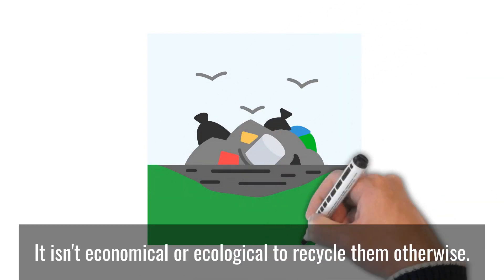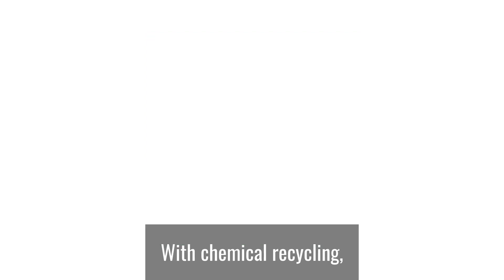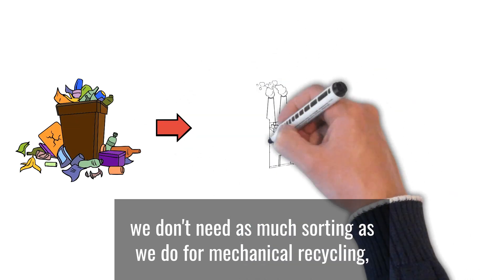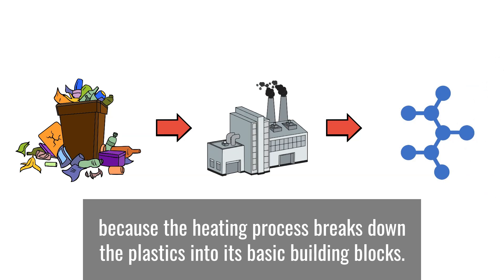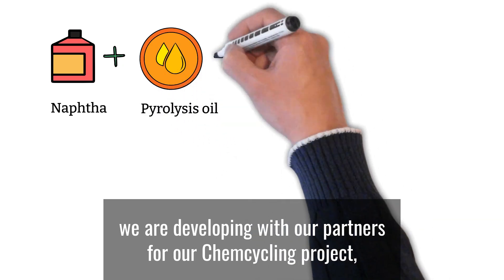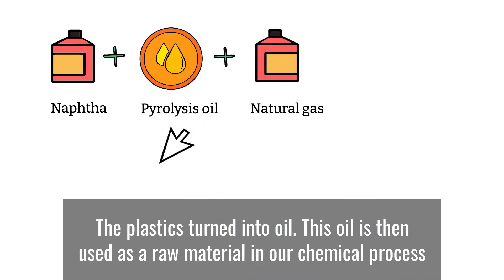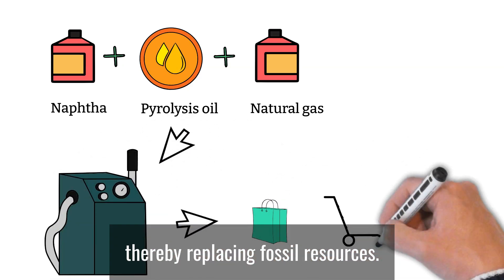It isn't economical or ecological to recycle them otherwise. With chemical recycling, we don't need as much sorting as we do for mechanical recycling, because the heating process breaks down the plastics into its basic building blocks. In the case of pyrolysis — the technology we are developing with our partners for our chemcycling project — the plastics turn into oil. This oil is then used as a raw material in our chemical process, thereby replacing fossil resources.